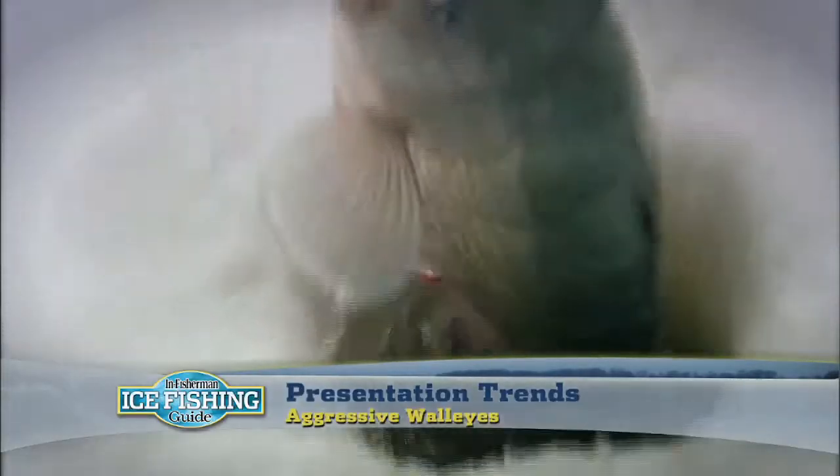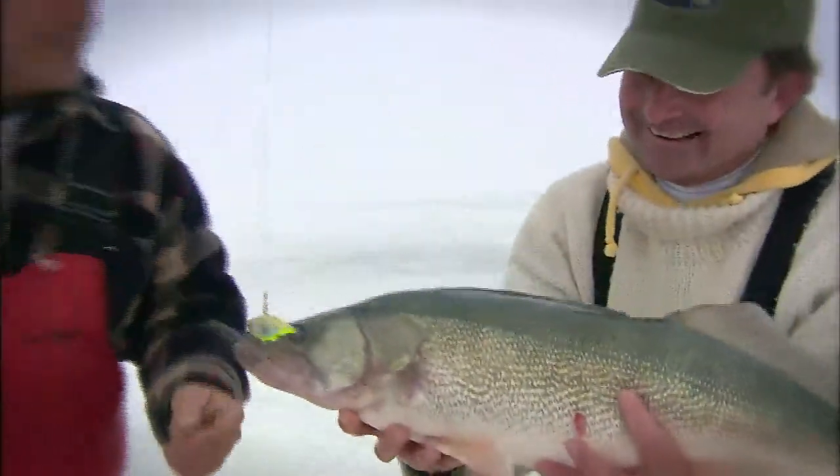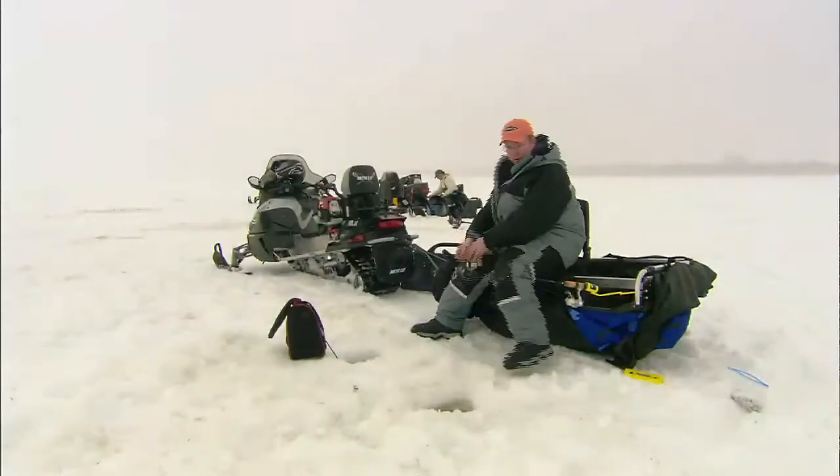Big water, big walleyes, and they tend to be aggressive. We've discovered new tactics for dealing with these fish.